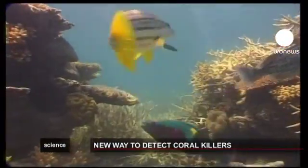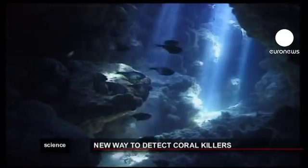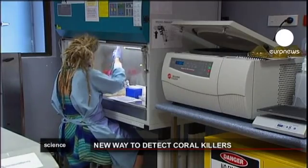But until now, observation was the only way for researchers to detect diseased coral, and that would take a year — a year in which the infections and diseases would carry on spreading.